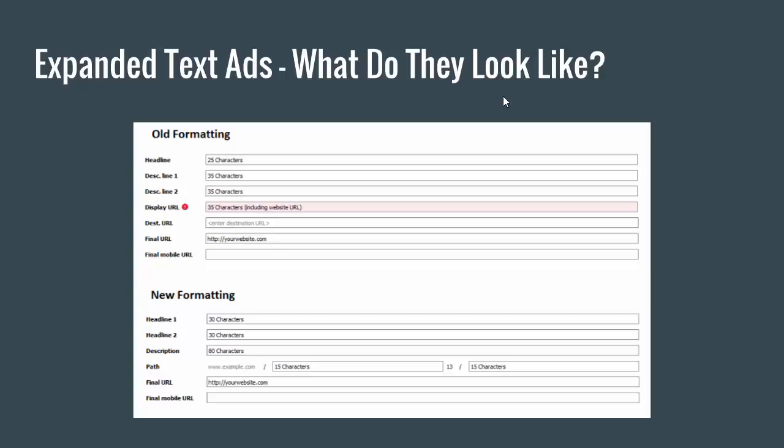The new formatting is strictly better in terms of both the headlines and the description lines. The display URL is also strictly better with the new formatting than the old formatting.